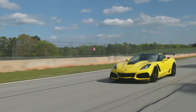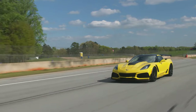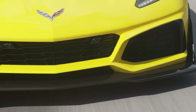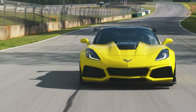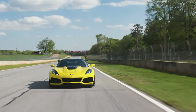I know when the C7 ZR1 came out, that was just a pinnacle front engine Corvette you could buy. It had 755 horsepower, a ton of aerodynamics to keep the car suctioned down on the racetrack. It was incredible and this is going to be not only the fastest Corvette accelerating down the drag strip but also at the racetrack. So I can't wait to find out what it's going to be all about.